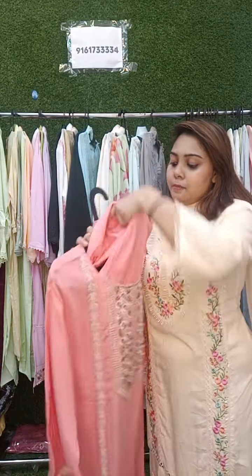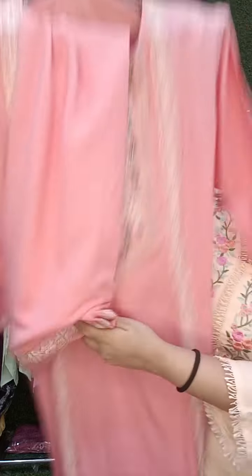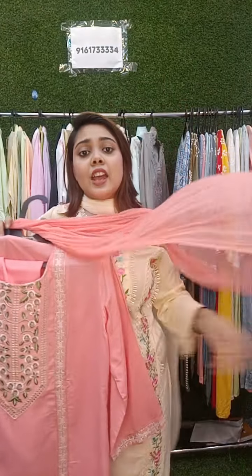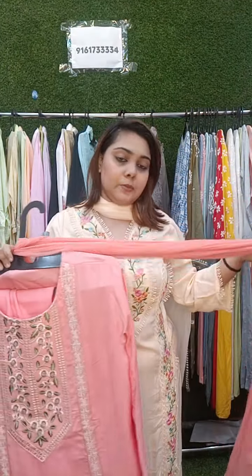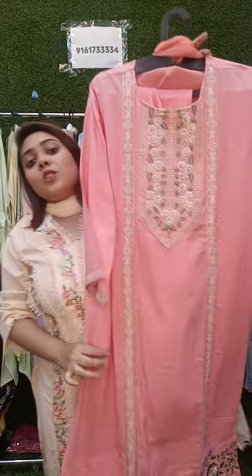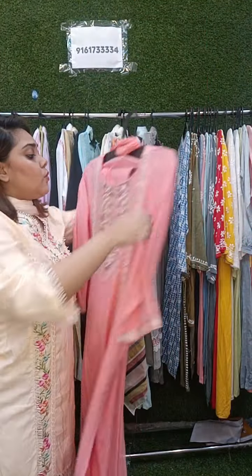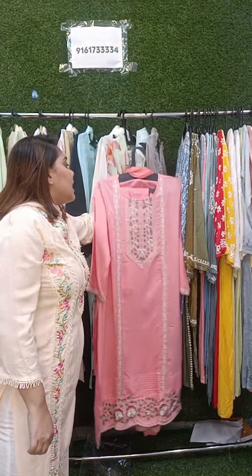It comes with the same color pant and same color bottom. The dupatta is actually a chiffon dupatta and it's very, very soft as a material, so it is also very comfortable. Price of this is also ₹2200 and sizes are 42, 44 and 46.